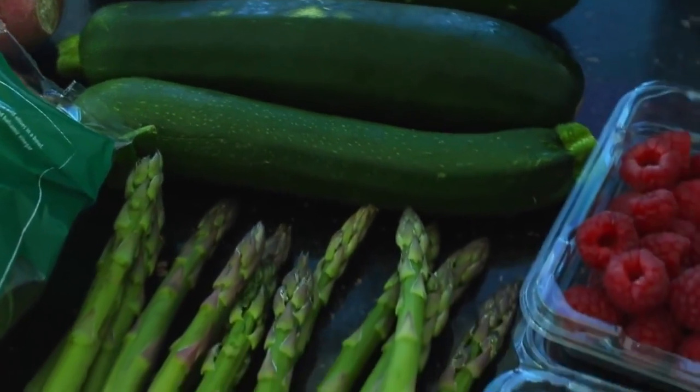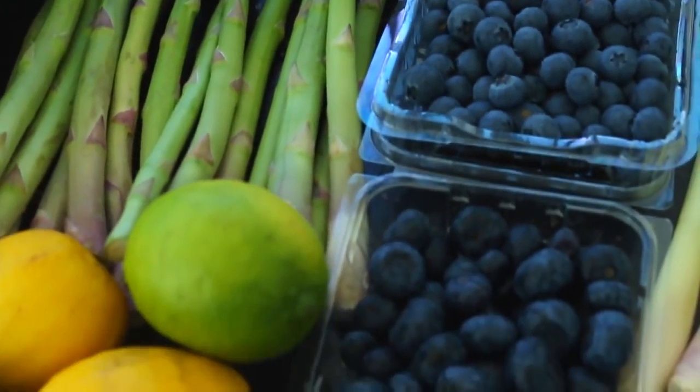To help reduce bloating, try to stick to the least processed foods you can get — so a lot of fresh fruit, fresh vegetables, legumes, and nuts.